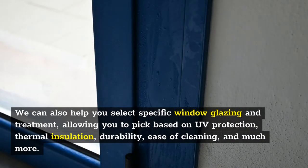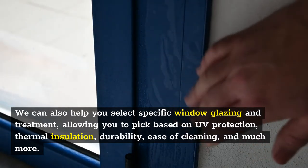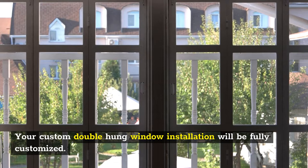We can also help you select specific window glazing and treatment, allowing you to pick based on UV protection, thermal insulation, durability, ease of cleaning, and much more. Your custom double-hung window installation will be fully customized.